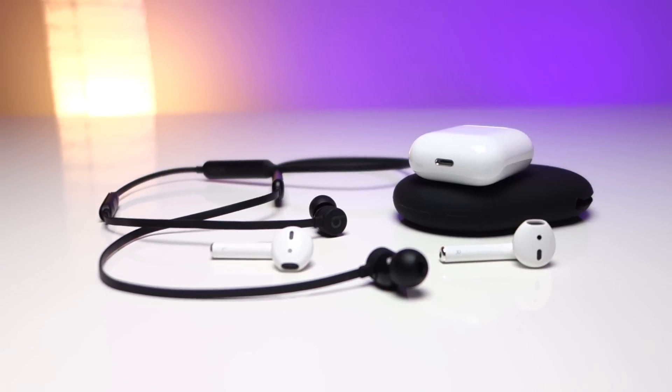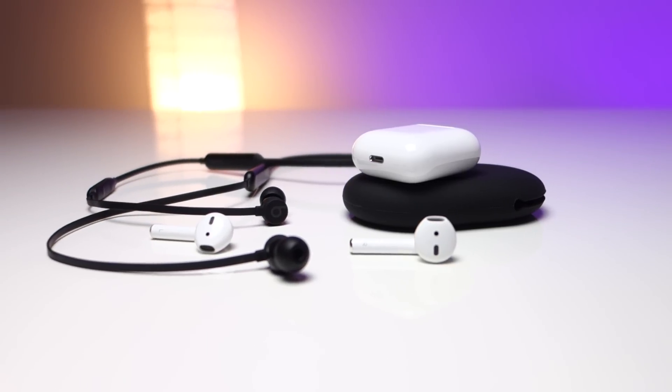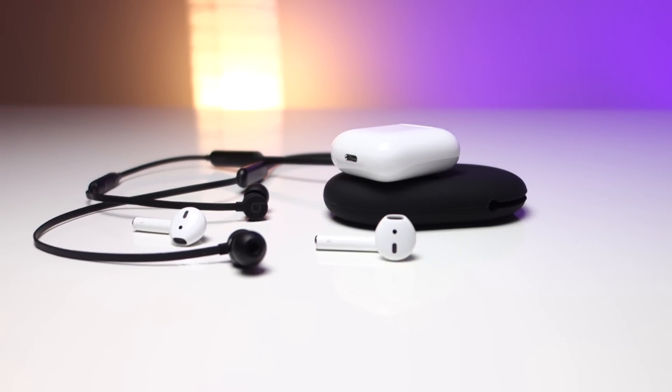Detto questo, lasciatemi un commento qui sotto per dirmi cosa ne pensate, qual è la vostra opinione su queste nuove Beats, se preferite le AirPods, se preferite un altro paio di cuffie o se volete uccidermi nel sonno per quello che ho detto. Soprattutto lasciate un mi piace, iscrivetevi al canale se ancora non l'avete fatto e potete acquistare sia le AirPods che le Beats dai link qui sotto in descrizione. Grazie e al prossimo video!